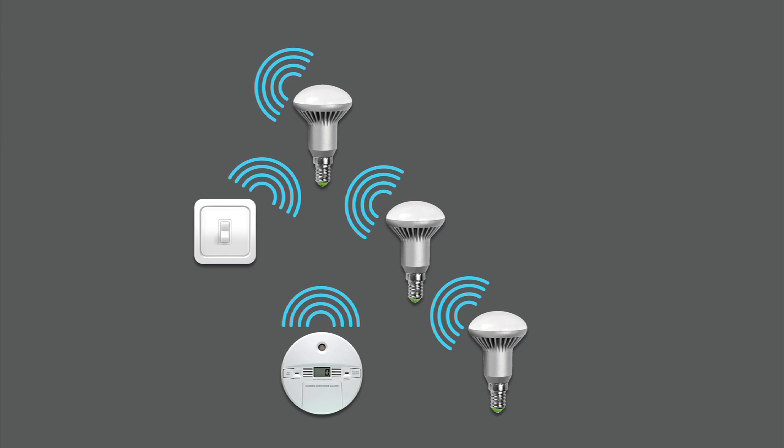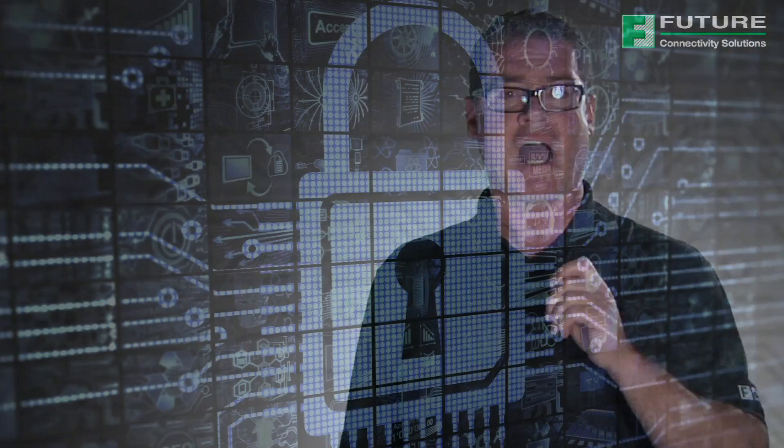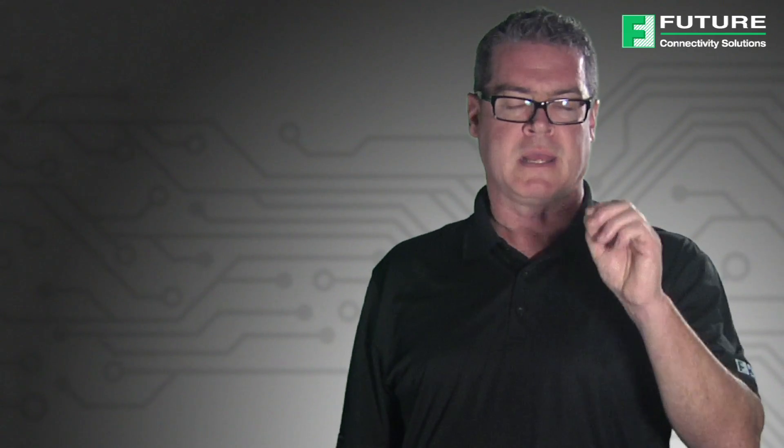With CSR Mesh, flood mesh networking capability is added to Bluetooth Smart, extending the range beyond the nominal 50 meters. With low latency, setup time is eliminated and there are no routing tables to maintain, providing a much simpler ecosystem. More importantly, CSR Mesh uses high-level encryption in order to ensure safe and secure transmission of messages throughout the network. A network passcode for authorized users and devices enables them to participate in the mesh.